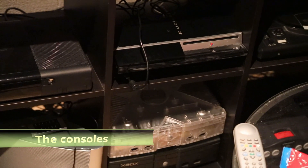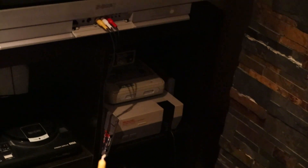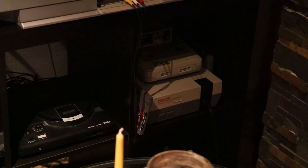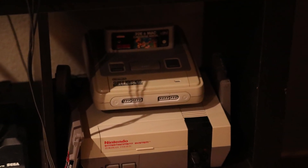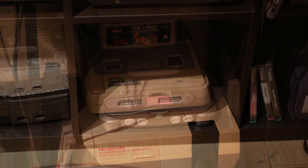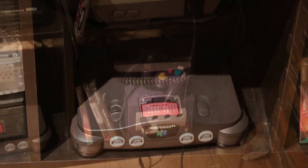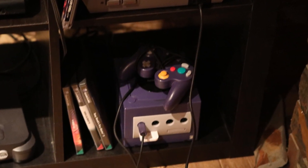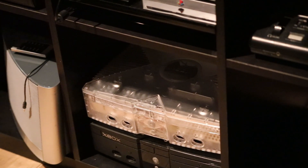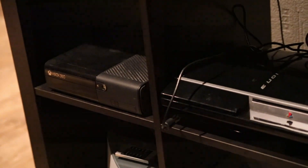Here I have some of my consoles. I'm going to start by presenting my NES, which is my favorite console, and the Super Nintendo of course. I also have the Nintendo 64 with the expansion pack on, the GameCube, the Xbox Crystal, the regular Xbox, Xbox 360, and the PlayStation 3.